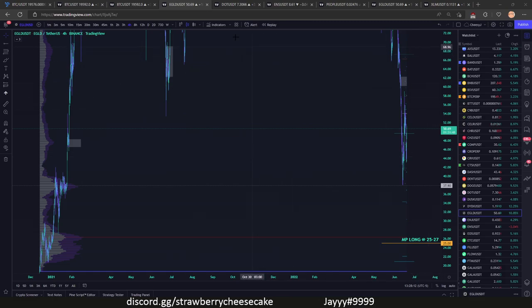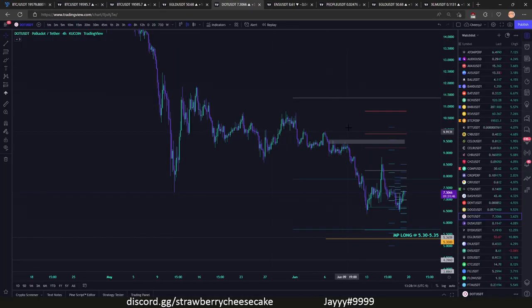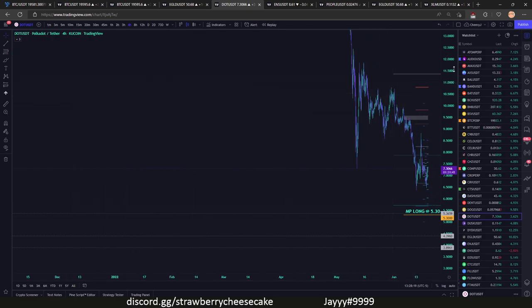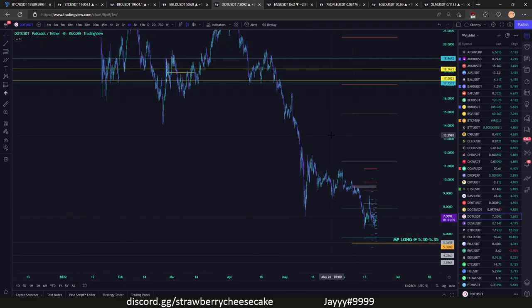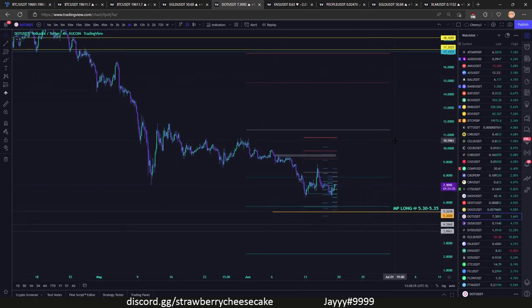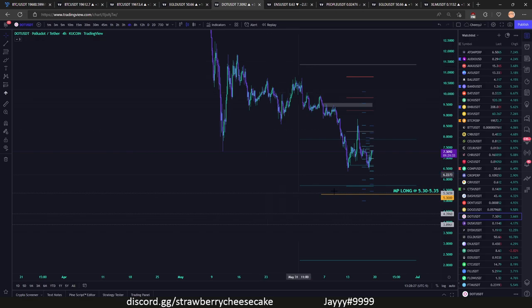Next is going to be our DOT — we have a DOT long at 5.30-5.35. Again a very strong level — this was our prior November VAL. This is gonna be a strong bounce area, and again this is taking into account if Bitcoin keeps going down. This is where I think if Bitcoin keeps going down, this will be like a potential long-term bottom for this coin. Our EGLD did not hit; our DOT hit.